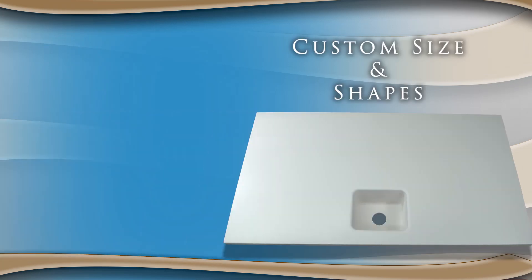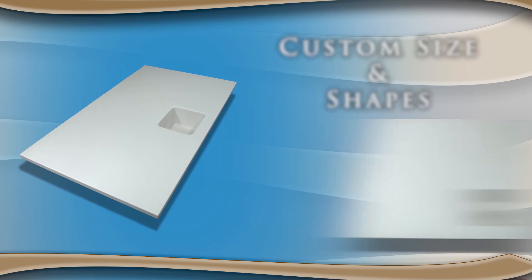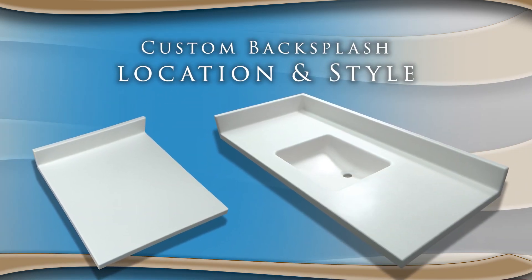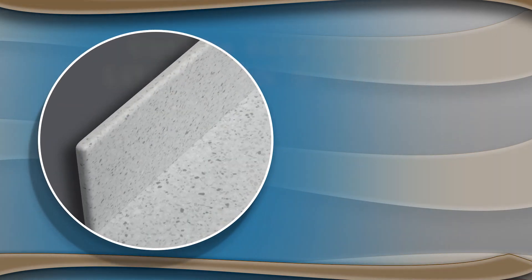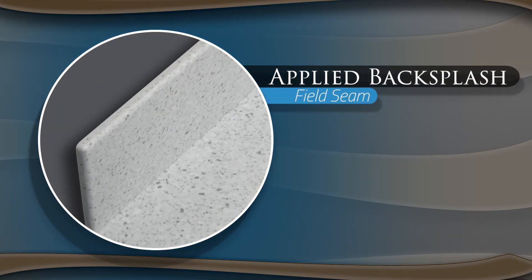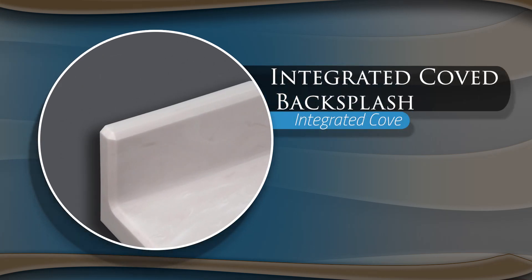Grifform's custom lavatory vanities can be specified to any size or shape. You can also specify your exact backsplash locations as well as backsplash style. These backsplash styles include applied backsplash and SolidSurface's very own coved corner integrated backsplash.